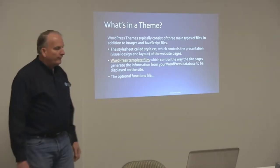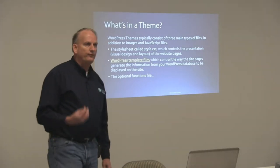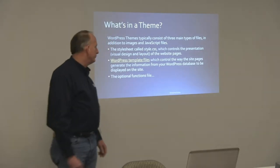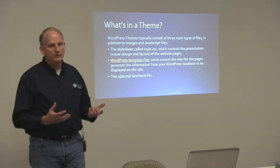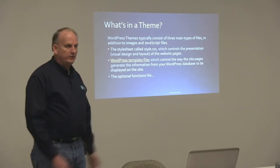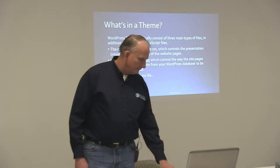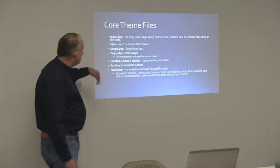Then there are template files, which actually generate the information from the WordPress database. As your content comes through, your template files define how that content is going to be structured, and then with your style file adds the design to the structure. And then there's an optional functions file, which we'll talk about in a little bit.